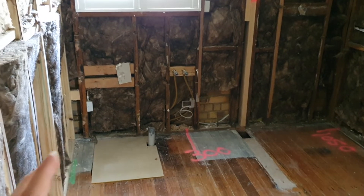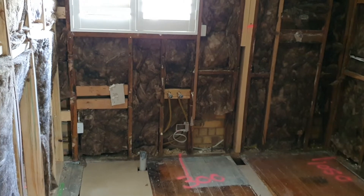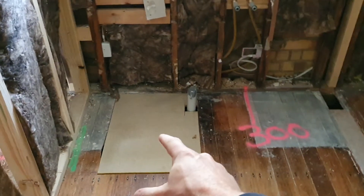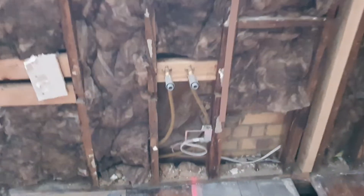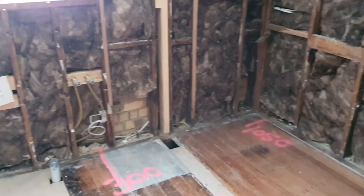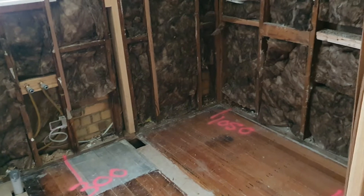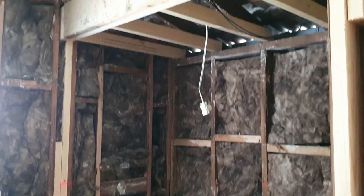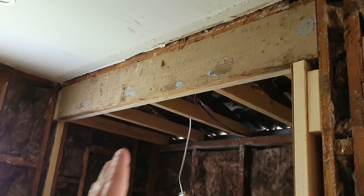We've actually rewired the entire house and replaced every bit of water supply pipe. The feed came in under the floor here — you can see this new PEX pipe that goes throughout the entire house. No worries in the future about anything leaking, banging, or water supply issues — it's all brand new.